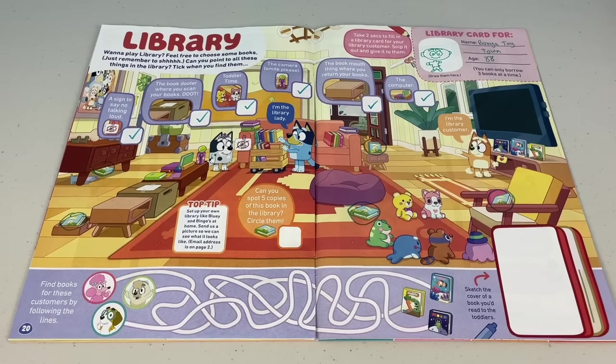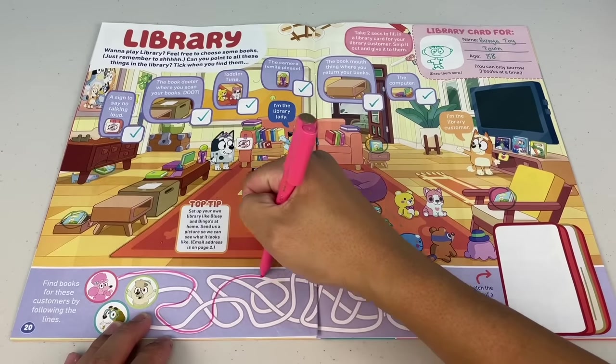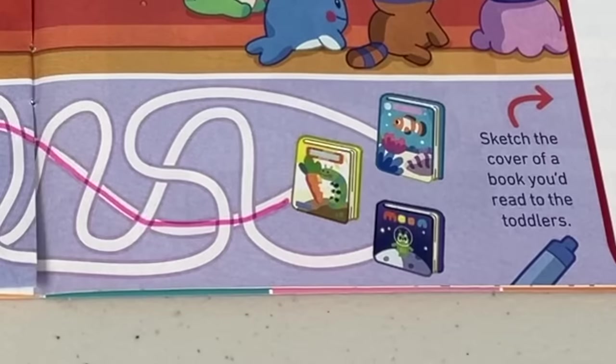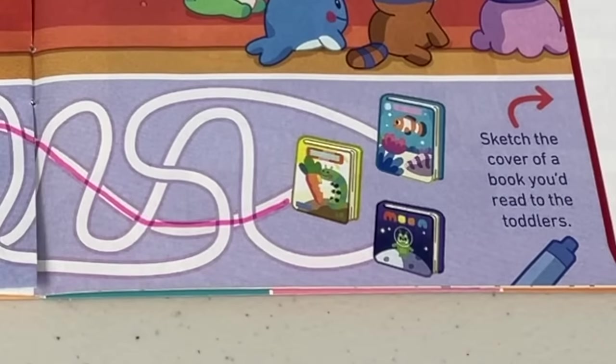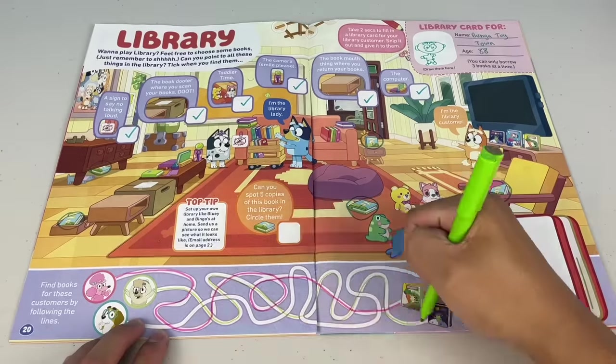Find books for these customers by following the lines. We'll start with Coco — hey Coco, what did you find? That looks like the Hungry Little Caterpillar! Judo's turn — what did you find? Your one is about an alien on the moon.